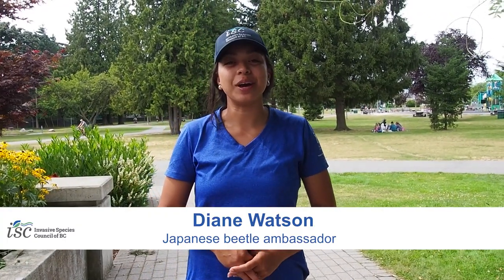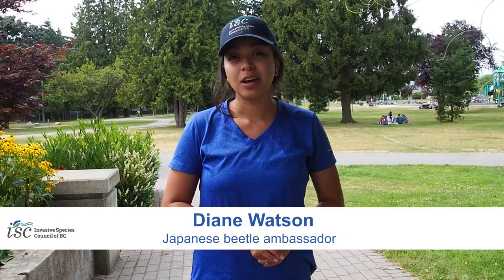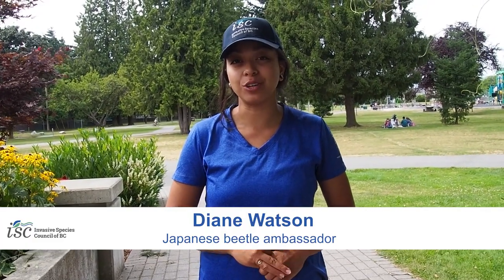Our video today is going to be about insect traps in general, how we're using them and why they're important. We're also going to have a couple guests from the CFIA talk a little bit about the Japanese Beetle Eradication Program as well, going on in Vancouver.